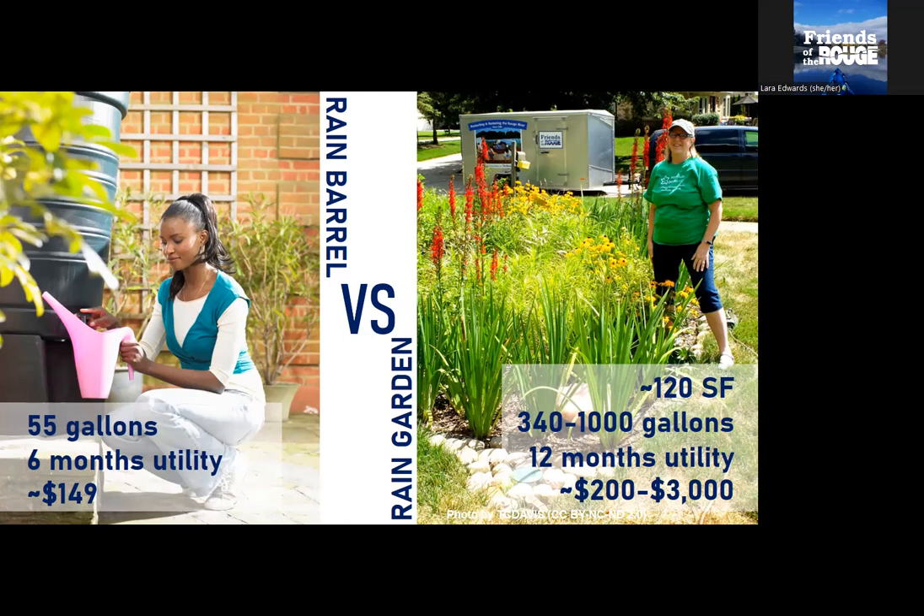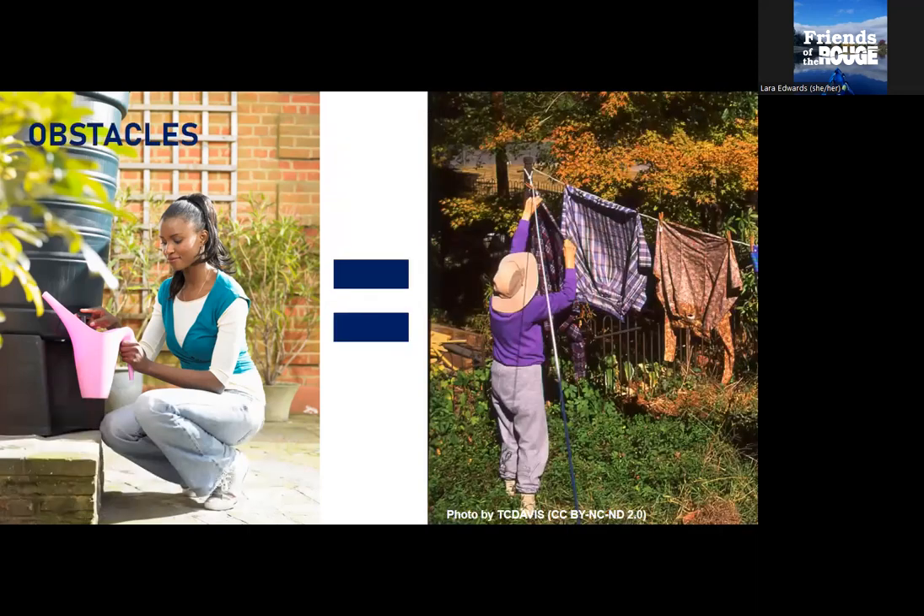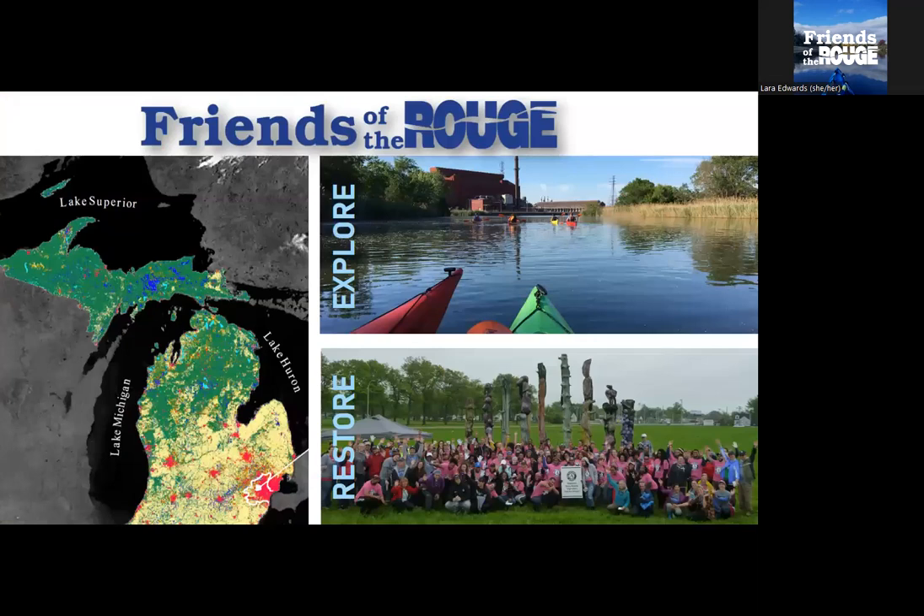Moving on now to a little bit about Friends of the Rouge. We are a nonprofit organization based in southeast Michigan. You can see the white outline — those are the lands that drain to the Rouge River, four main branches, 467 square miles in southeast Michigan. The colors on this map show land use type; the red is urban areas. The Rouge is one of the most urbanized rivers in all of Michigan, if not the entire United States. The river has seen a lot of neglect over the years, a lot of pollution and heavy use due to urbanization in our community.